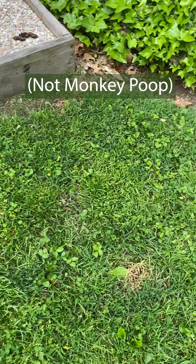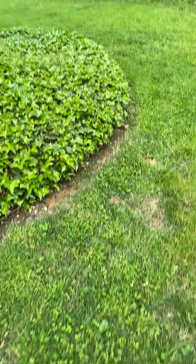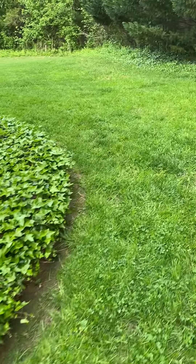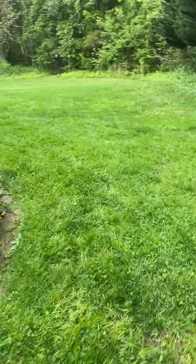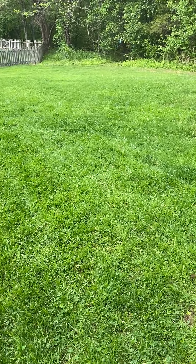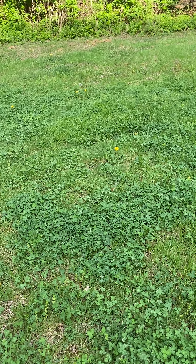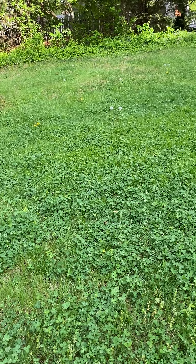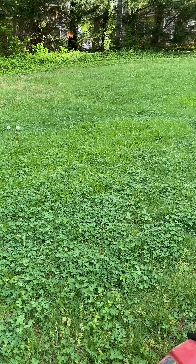Weeds. Because I don't use any herbicides, I do have some dandelions and miscellaneous other weeds. It is a polyculture, not a monoculture lawn, so with clover will come some weeds. I will occasionally spot treat some of the really large broadleaf weeds — you'll see a few brown spots in the video — but I don't think it's a war worth fighting on a larger scale.